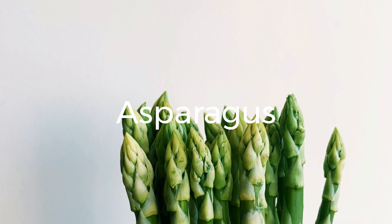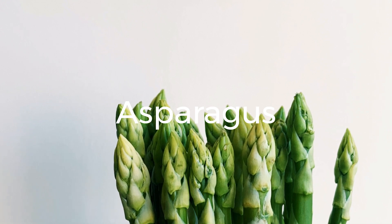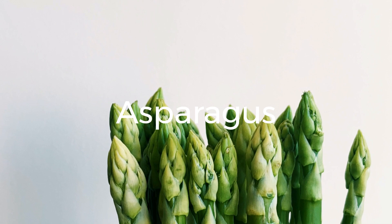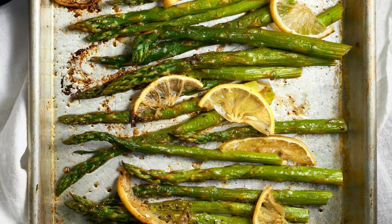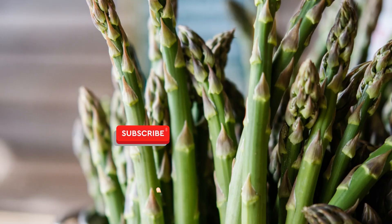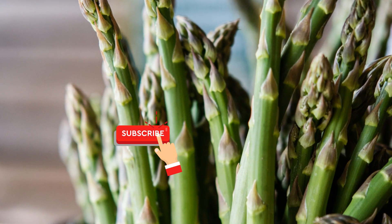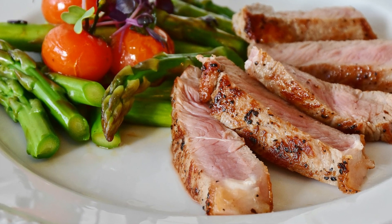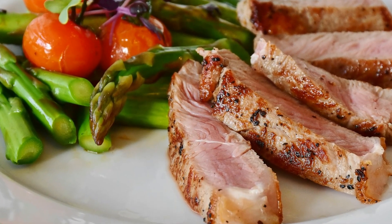9. Asparagus. Asparagus not only offers a unique flavor profile, but also provides a decent amount of protein. With approximately 4 grams of protein per cooked cup, asparagus can be grilled, roasted, or steamed as a side dish or incorporated into various recipes. Asparagus is also a good source of fiber, folate, and vitamins A and C, promoting digestive health and supporting a strong immune system.